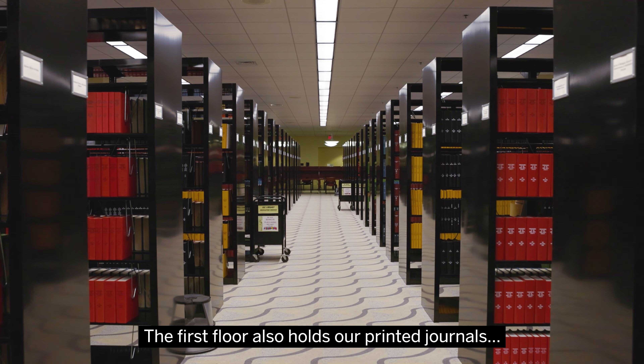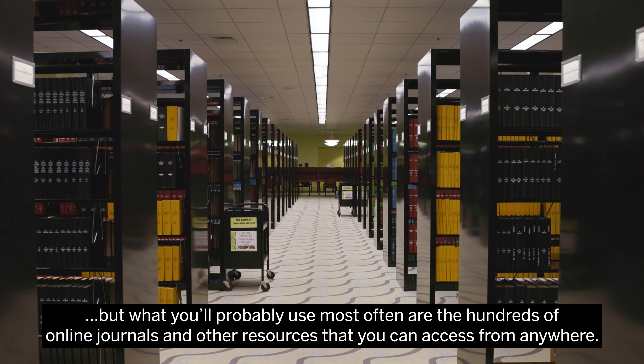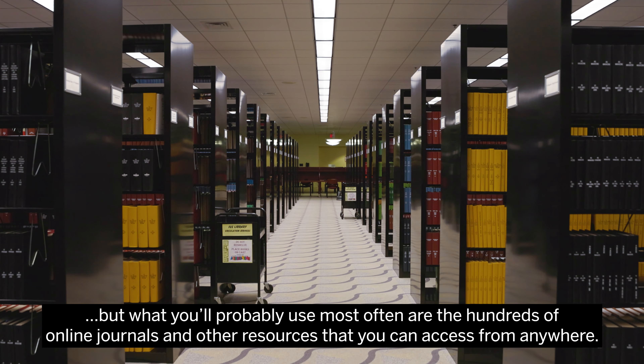The first floor also holds our printed journals, but what you'll probably use most often are the hundreds of online journals and other resources that you can access from anywhere.